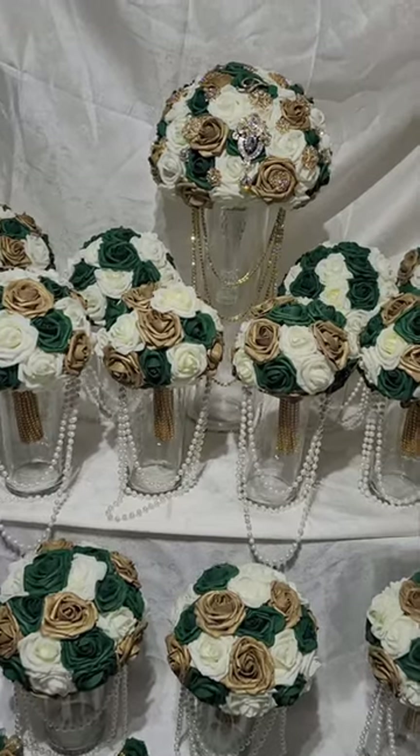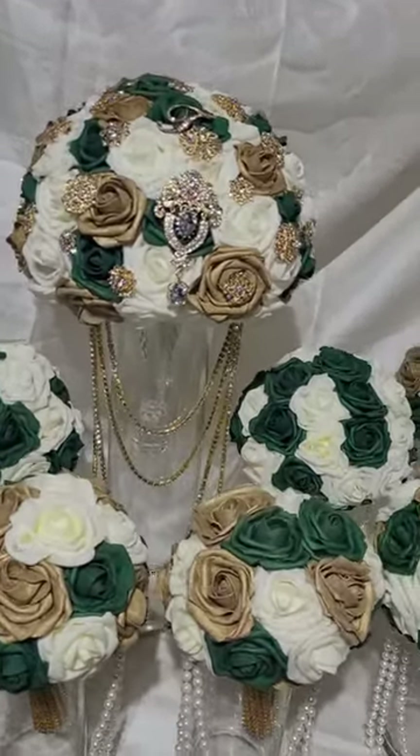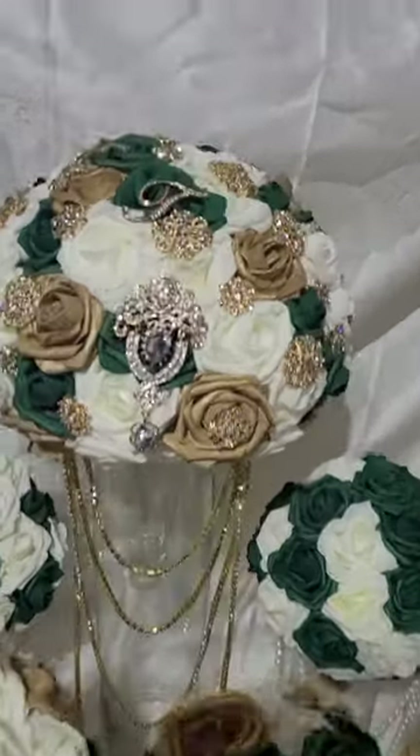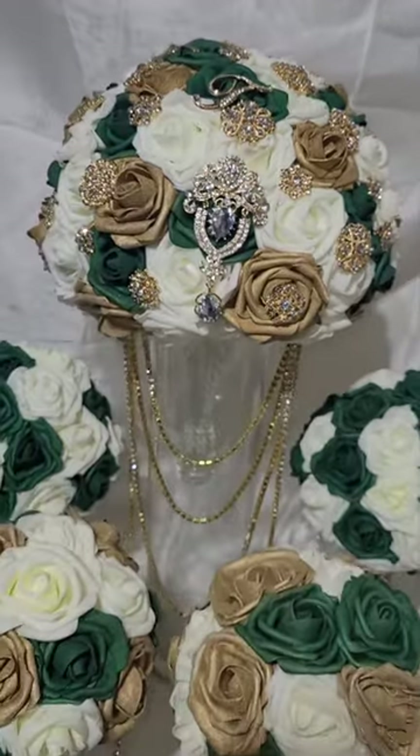This wedding has our diamond glass slipper bouquet, and it comes with an initial as well, so you can choose your initial for your new last name to go into your bouquet.